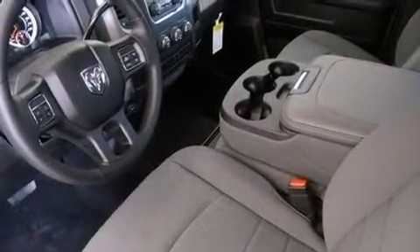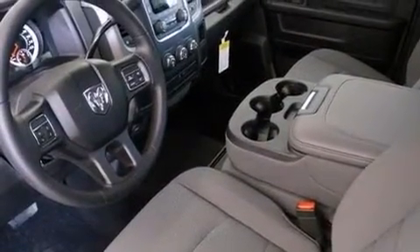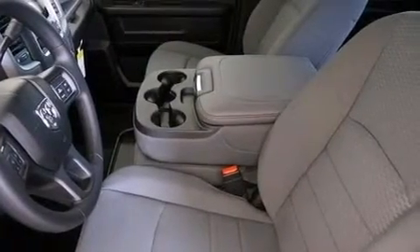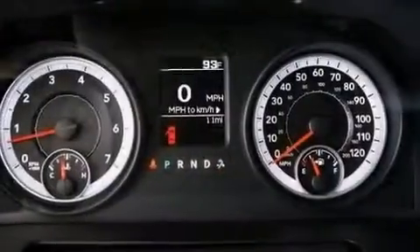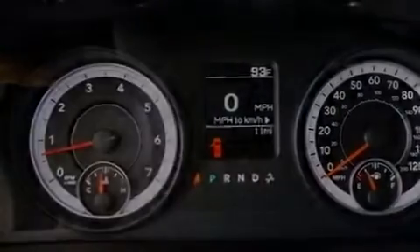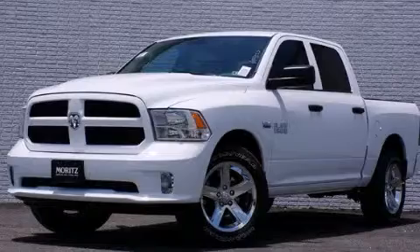Rear seat childproof door locks, air conditioning, full power accessories, a keyless entry system and XM satellite radio, which streams commercial free music, news, sports and more. This vehicle won't last long at this price. Call and arrange a test drive now.